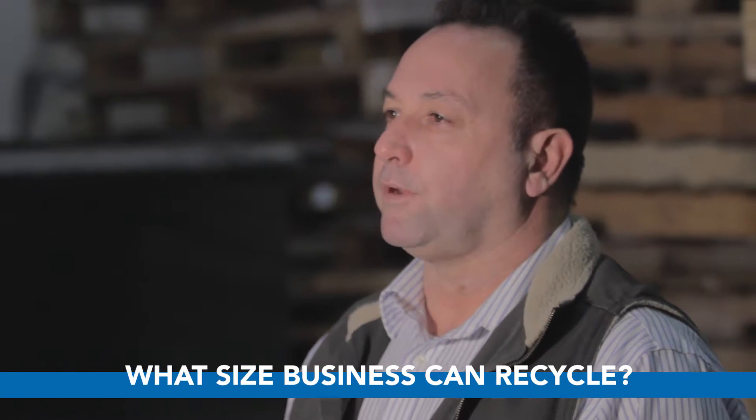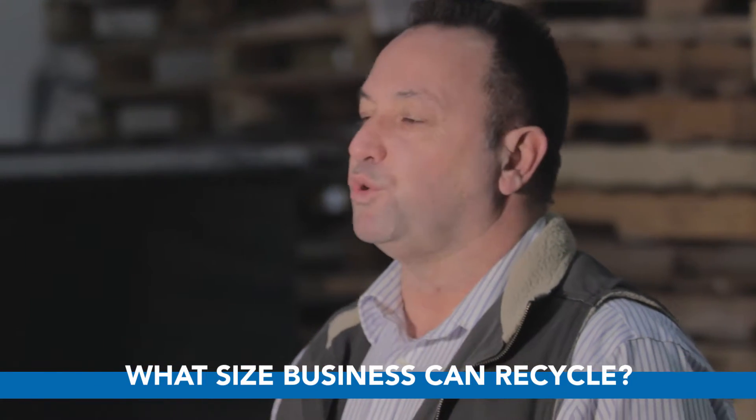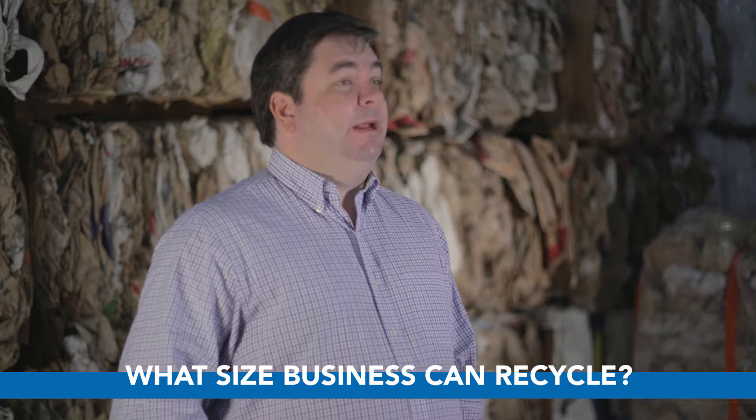Rob, is there any company that's too small or too large? No, we can help everybody. We have solutions for any size business. We can put out small containers, sized like what you'd probably have at your house, all the way up to large 53-foot trailers to capture any excess material that you're looking to recycle.